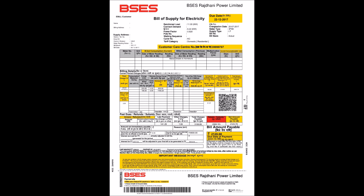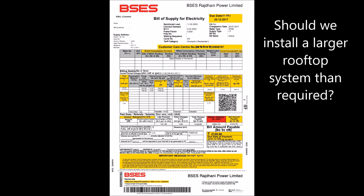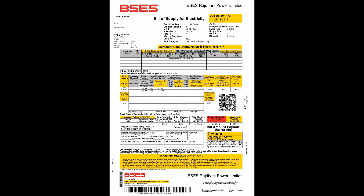Most of our customers want to know: what happens if I keep on generating extra units? If at the end of the financial year a customer has extra units left, then BSES will refund that amount at the same rate at which it purchases electricity from the power companies. We do not recommend installing a larger rooftop system than required, as some customers have asked in the past. The investment required to put up a system and expected returns by selling electricity to BSES may not be justified, because the extra units produced will be refunded only at the end of the financial year.